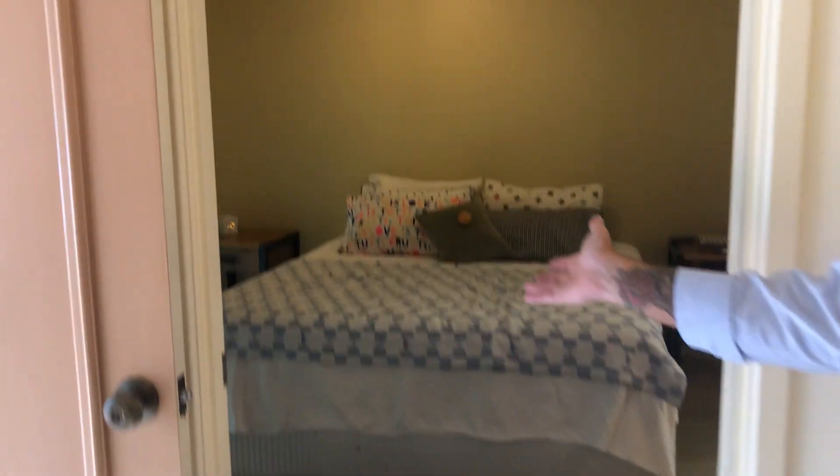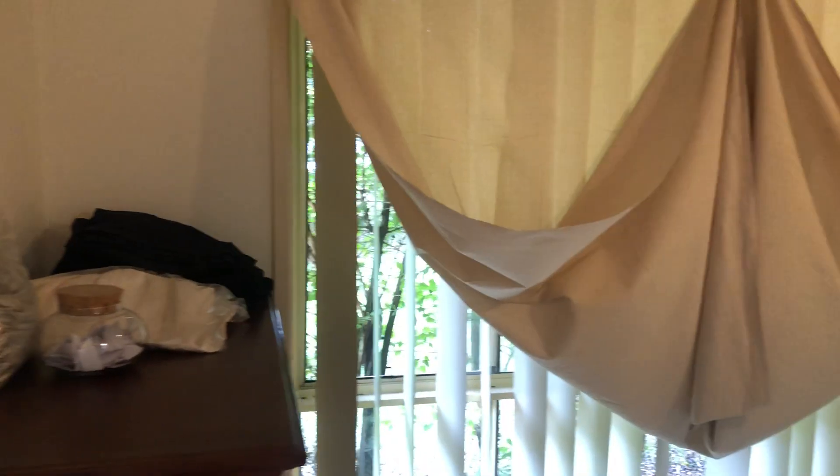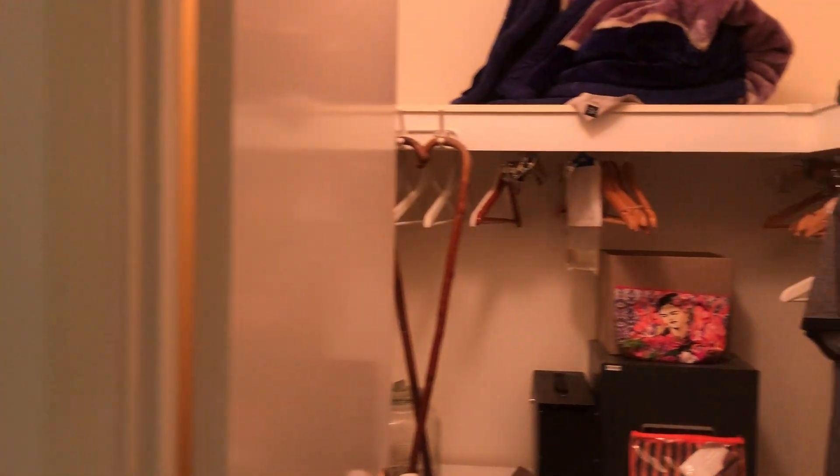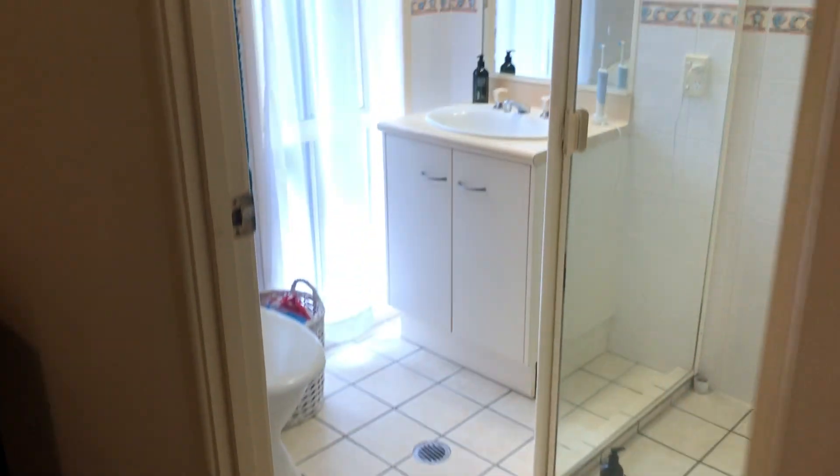Through this way we have your main bedroom. We have a ceiling fan in here and it also has a walk-in wardrobe. We've also got your ensuite.